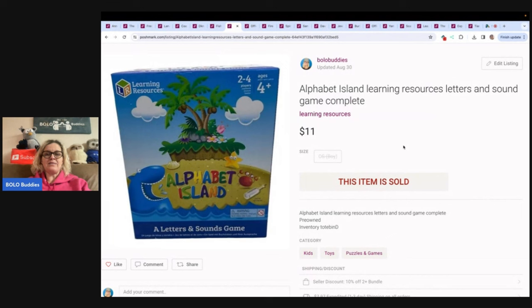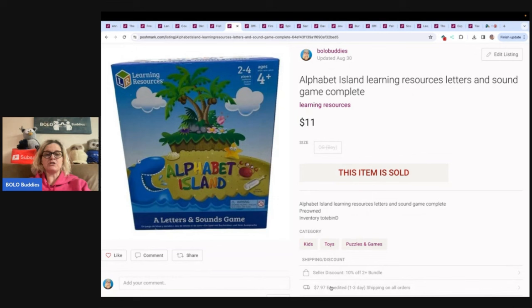This is Alphabet Island — something I only put on Poshmark because it's a heavier item and it wasn't a high dollar item. It probably wouldn't have sold for much on eBay because of the shipping cost. $7.97 is what you pay for shipping on Poshmark, and that's also for bundles. If you guys are not selling on Poshmark, I do have a referral link down below — you can get $10 to shop when you use that to join.